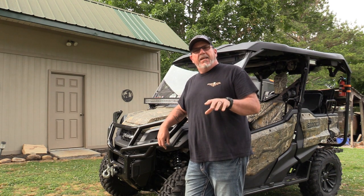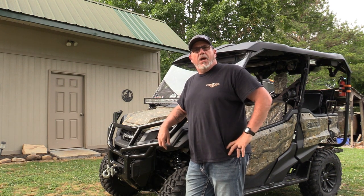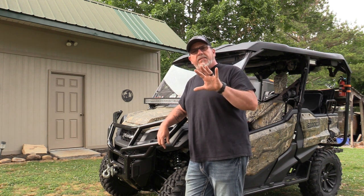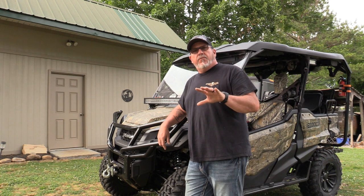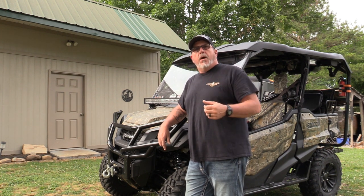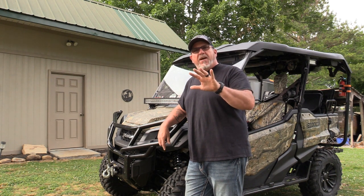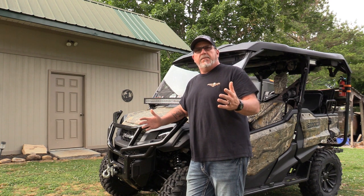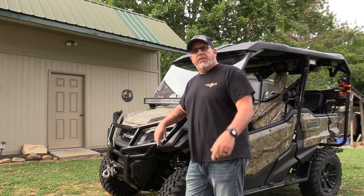Hey y'all, today I'm going to shoot a video on the top five safety things I keep with me. This is mainly for when we're hunting, recreational, or whatnot. I'll show you the top five things that I carry on my Honda Pioneer or my side-by-side anytime. So stay with us.